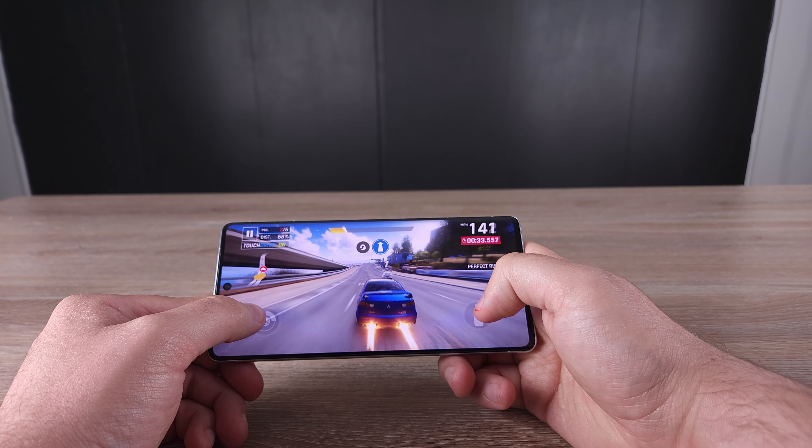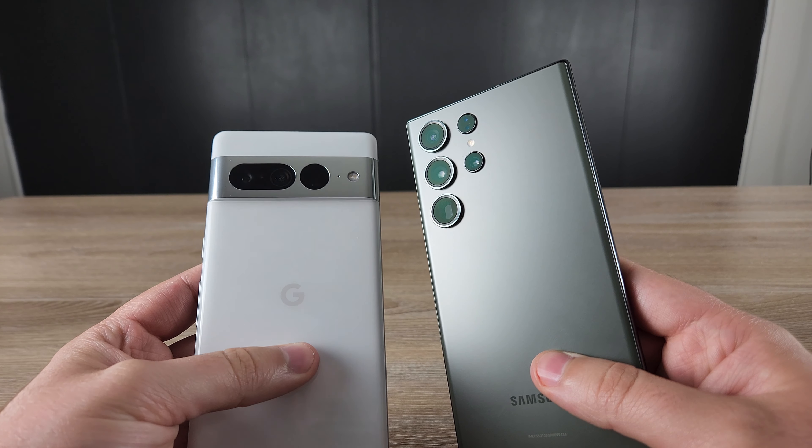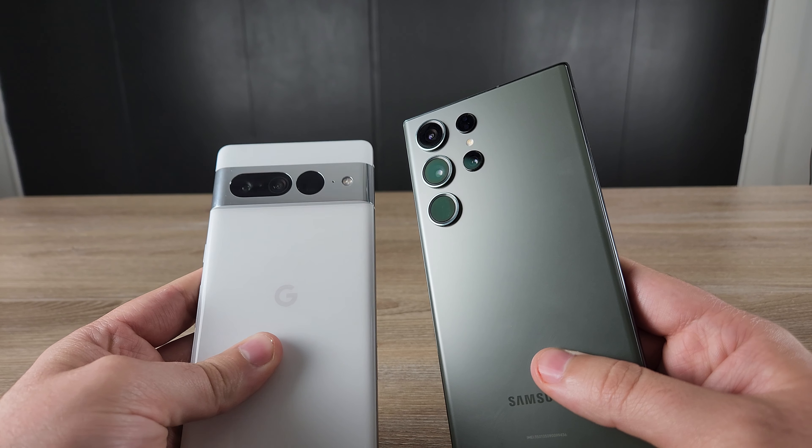I'm not trying to play both sides — I really love both phones. I've been a Pixel fanboy forever, but the S23 Ultra is in my opinion the best phone out. So which phone do you prefer? Let me know in the comments. Hopefully this comparison has helped you out. Give the video a like, subscribe if you can, and check out some other videos. I hope you have a great day — and check the links in the description for some great deals.